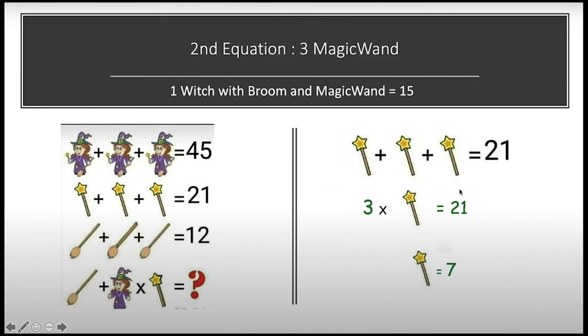Now jumping to our second equation. In the second equation we have three magic wands whose sum is equal to 21. Solving this, one magic wand equals 21 divided by 3, which is equal to 7. So by the end of the second equation we have our next value: one magic wand equals 7.